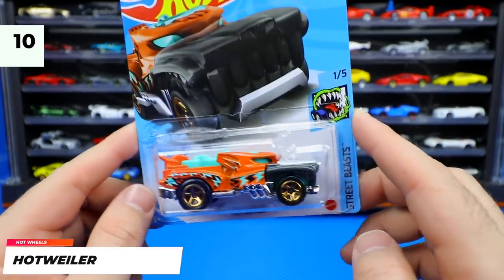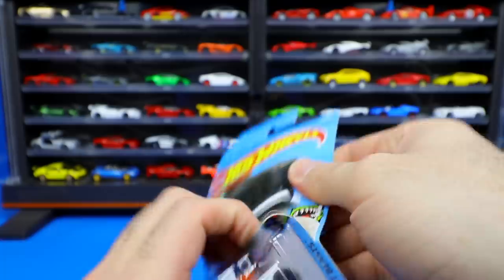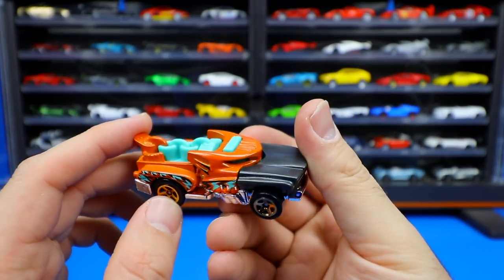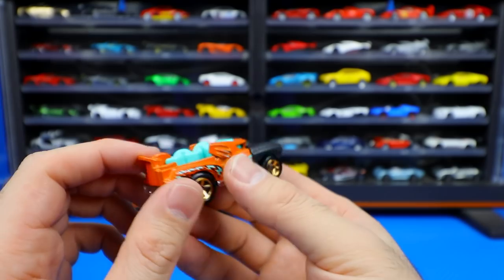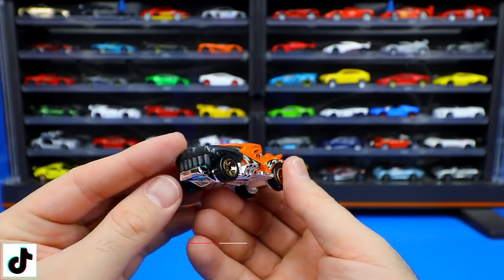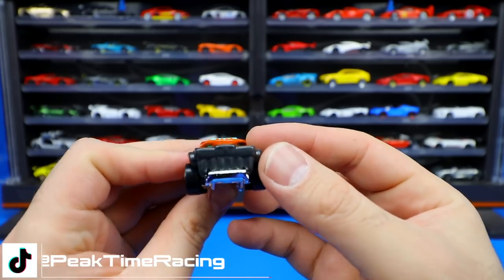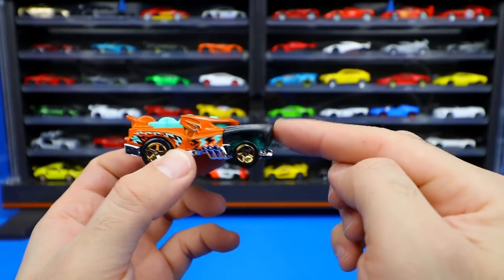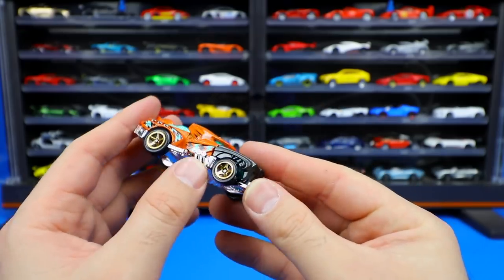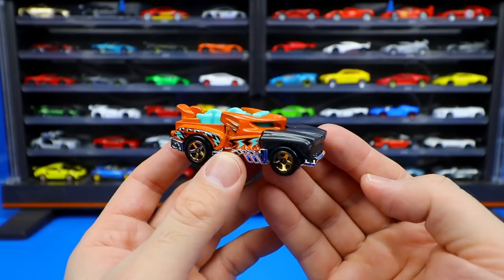Hot Weiler is our next one — a unique casting from the Street B series, new color. This one does something a little bit unique which you don't see a lot on cars. In this cool orange color, there's some cool design on it and what looks like a chain — obviously it's supposed to be a dog. The uniqueness of it is this piece that comes up — it's got angry teeth that will come up and bite you. You can see the big chrome base, chrome exhaust sticking out from inside, and gold wheels. It's a unique casting and it's nice to see a new recolor.